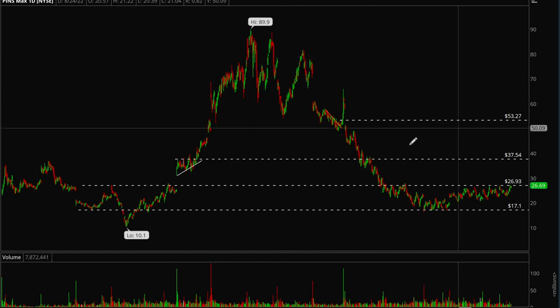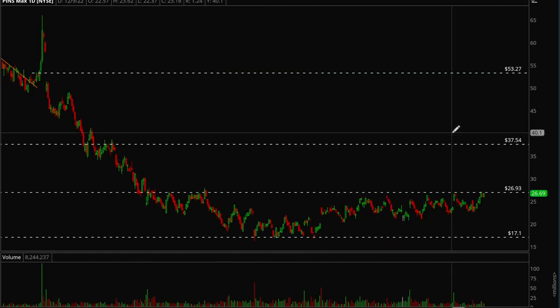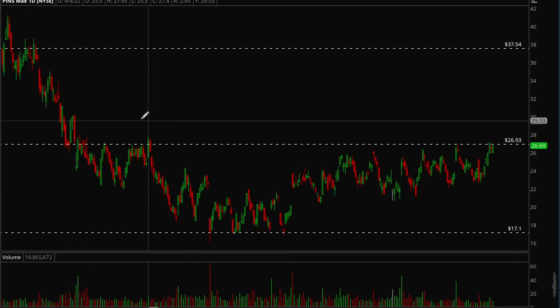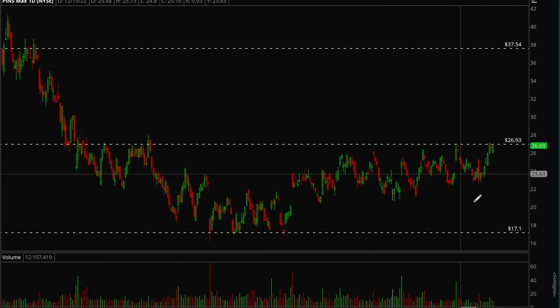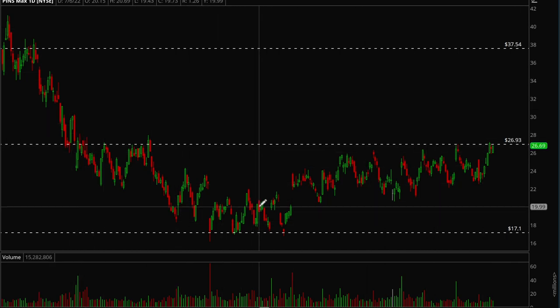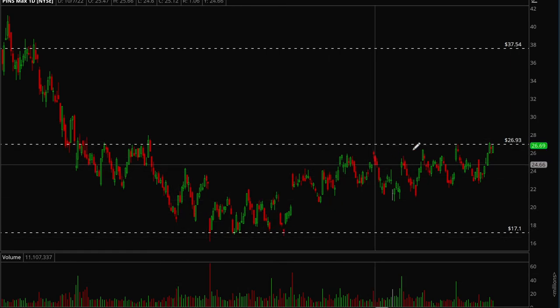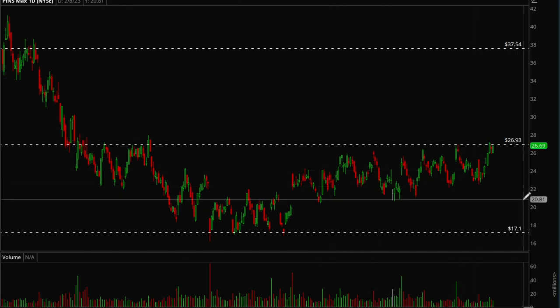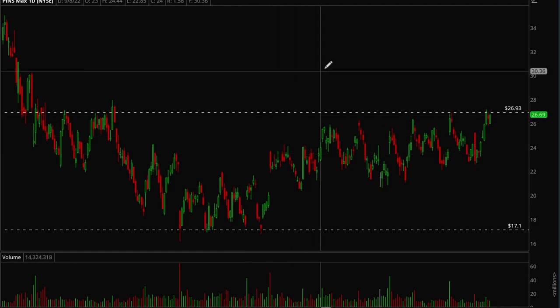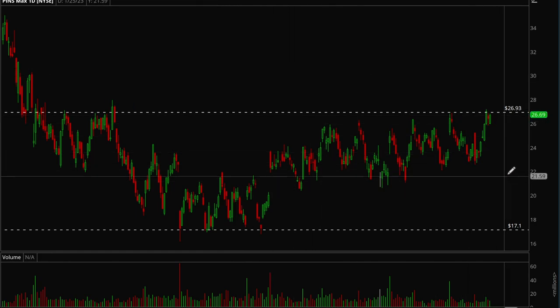Next is PINS. This stock was a big winner in 2020–2021, and then basically all of 2022 we had a pullback. For almost 10 months we've been building a really nice base here. This one has been showing relative strength — as most growth stocks were going down, PINS was going sideways and consolidating, forming a really long base. That's a positive thing you want to see when coming off a bear market going into a bull market.